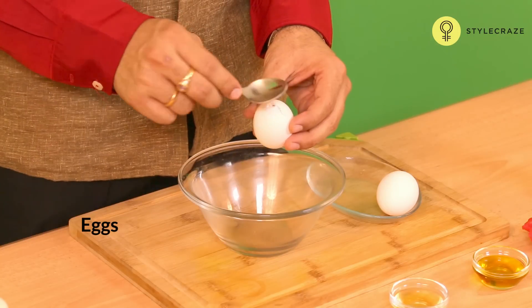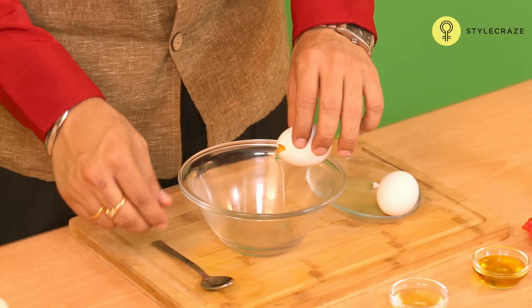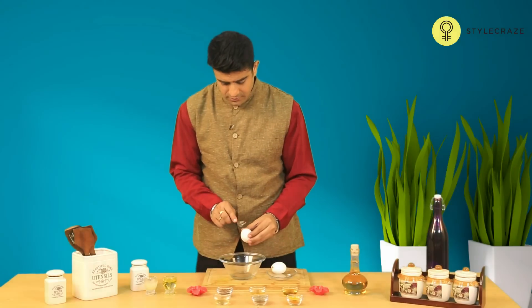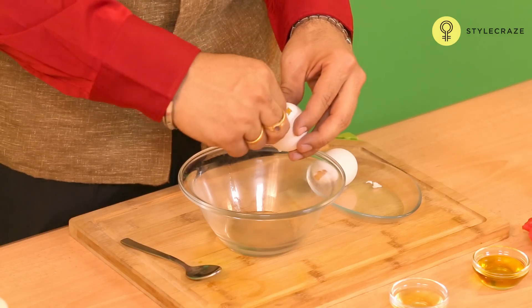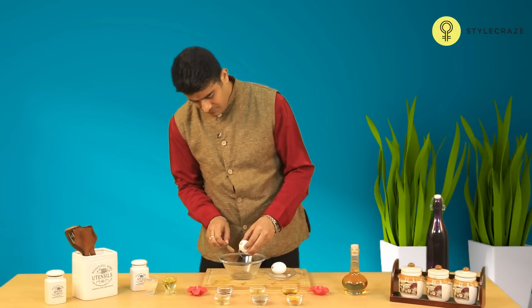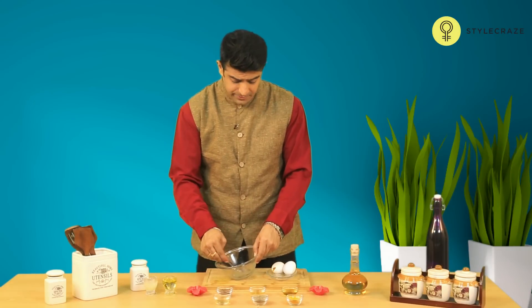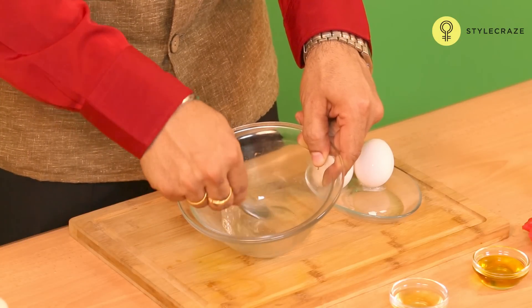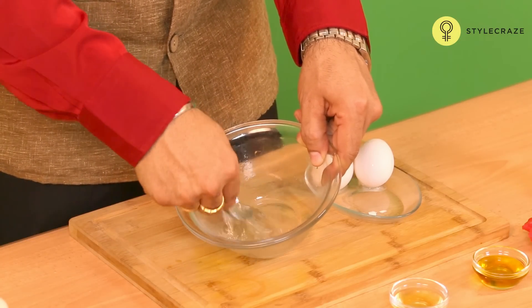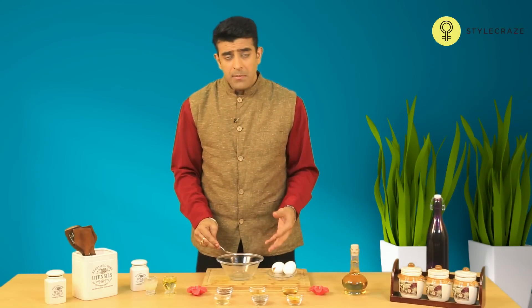In this home remedy, we need to use eggs. We need to whip 2 egg whites really well as if you are making a really nice omelette. After whipping them up into a nice thick foamy paste, take a brush — could be a makeup brush — and apply it on the affected area after washing it once.